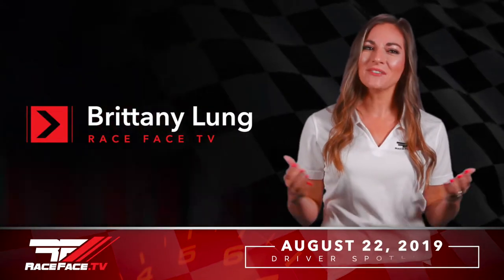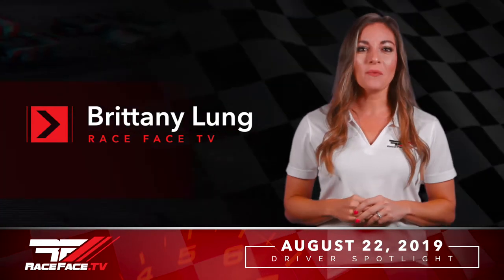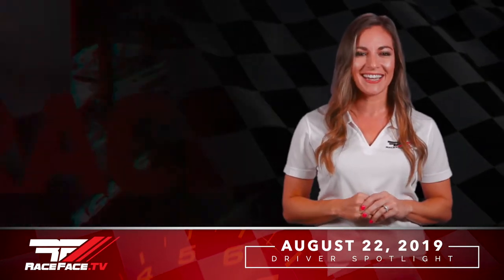Hi, I'm Brittany Leung, and I would like to welcome you to this episode of Race Face Spotlight. Today, we're headed out west to Arvada, Colorado, where we find 16-year-old Race Face driver, Cassidy Hines. Cassidy, how are you doing this evening?